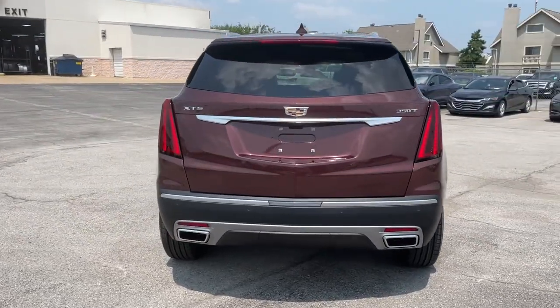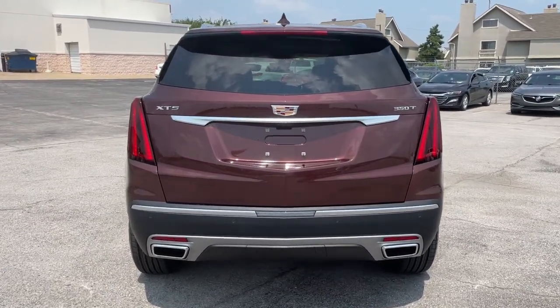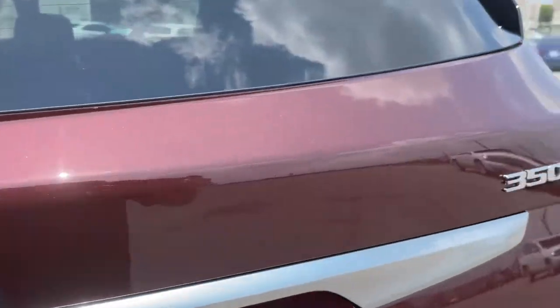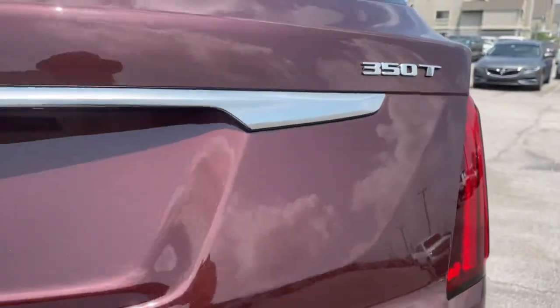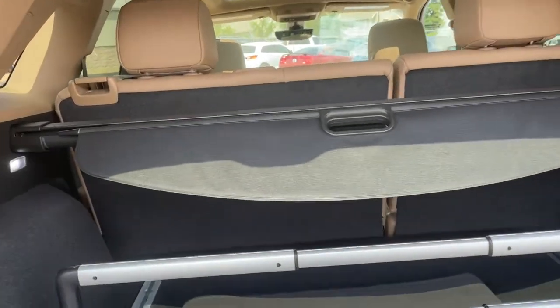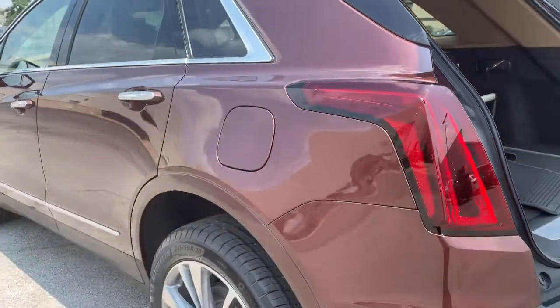These are just some of the great options this vehicle comes with: power liftgate, adaptive cruise control, multi-zone AC, electronic stability control, seat memory, trip computer, bucket seats, power windows, four-wheel disc brakes, and power steering.